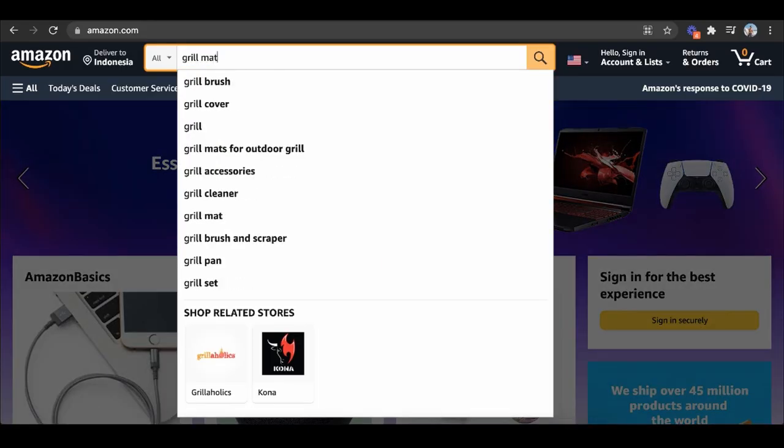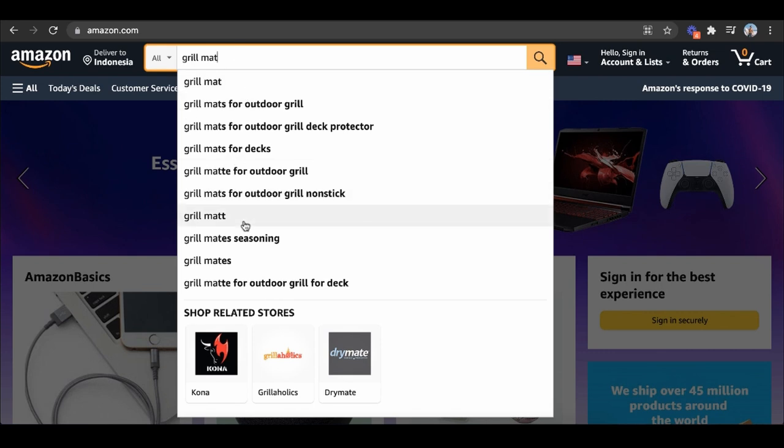Amazon is essentially becoming like a real estate game. Instead of owning and developing physical property, the business model is you develop property in Amazon's entire digital real estate, where people make money by ranking for certain keywords. You rank products for certain keywords, you find the products, you ship them to Amazon, Amazon does everything else, and all you have to do is reorder inventory whenever you run low on stock.